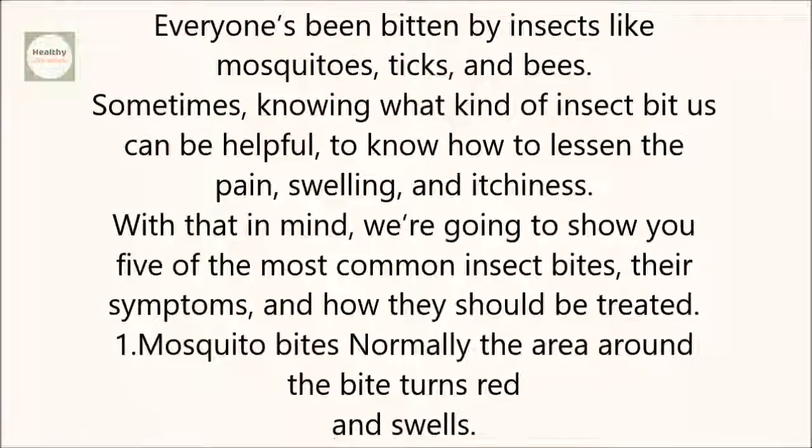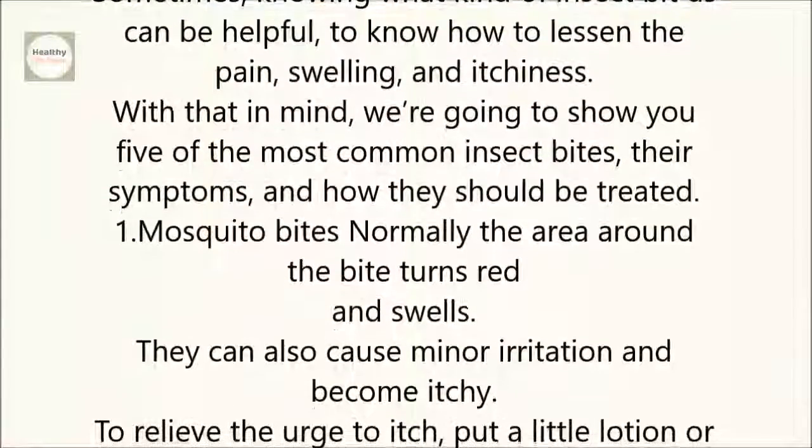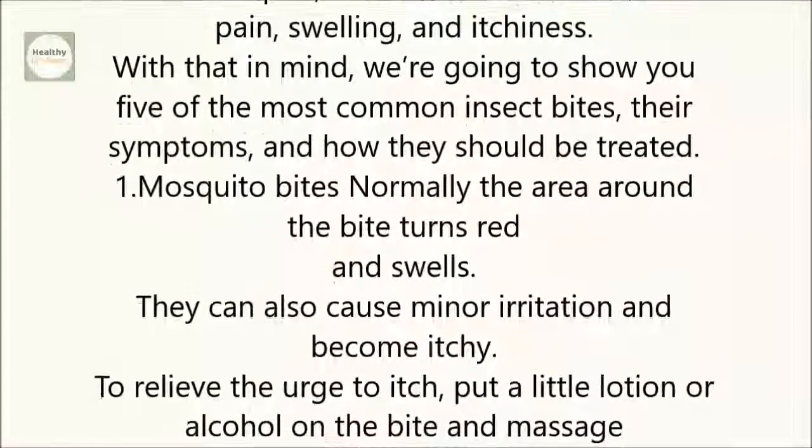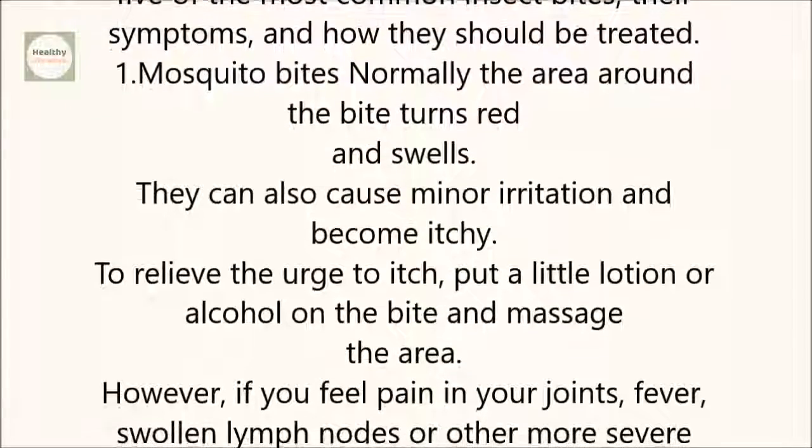1. Mosquito bites. Normally, the area around the bite turns red and swells. They can also cause minor irritation and become itchy. To relieve the urge to itch, put a little lotion or alcohol on the bite and massage the area.